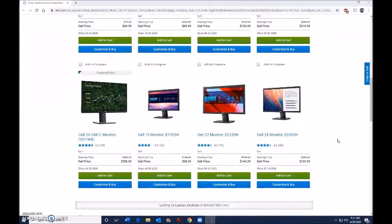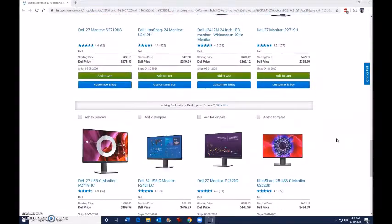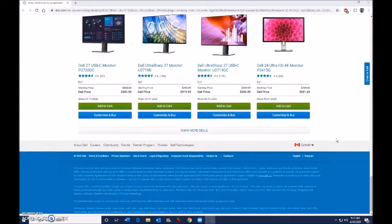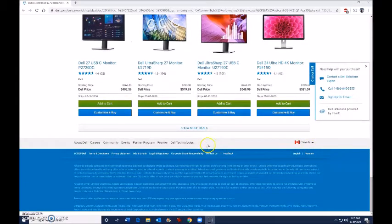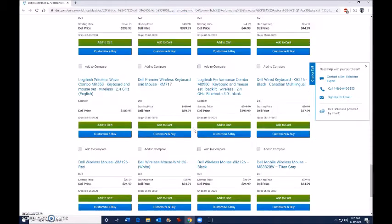Finally getting around to a pet peeve of mine. This is the Dell website — I'm scrolling through products, I scroll down to the bottom and there's a little button that says 'Show More Deals.' So the last thing that I see is that pink monitor on the right. When I click 'Show More Deals,' the screen updates with more deals.